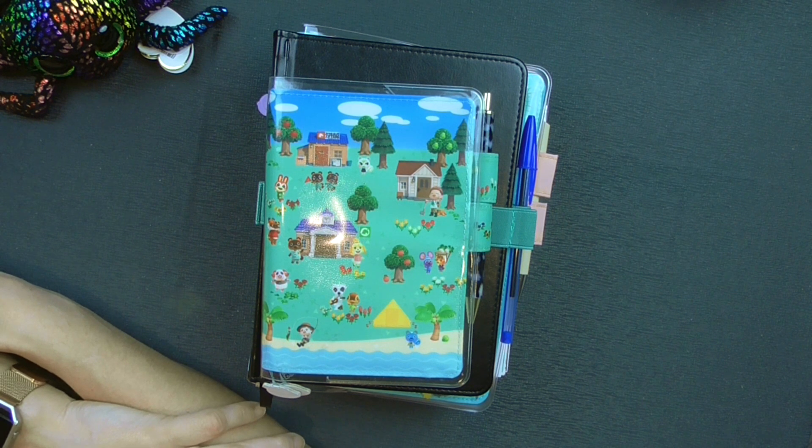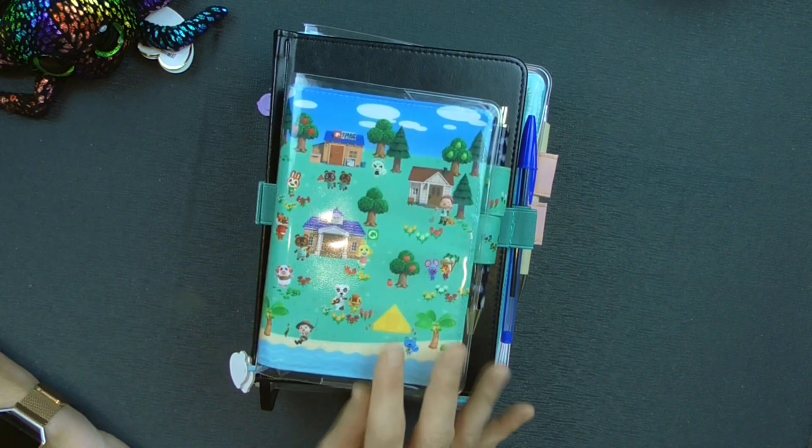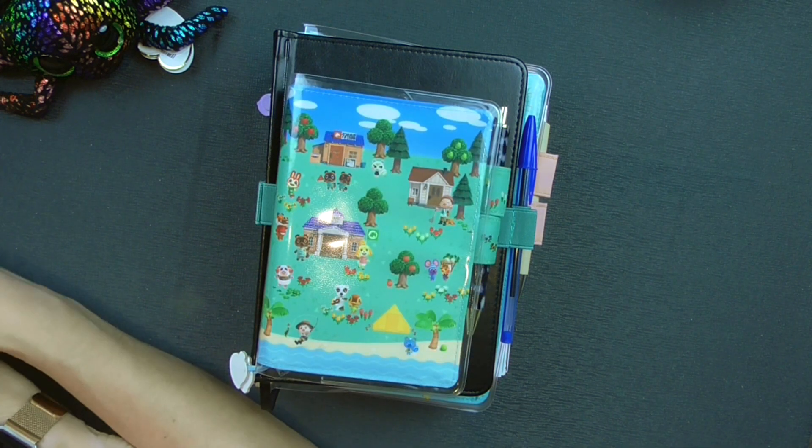You see a small stack in front of you, and yes, that is an Animal Crossing Hobonichi cover for an A6 — a secondhand one that I got for a decent price. I think I paid about half of what you would normally find, but I knew this was going to be not available anymore so I wanted to have it because it was fun.